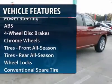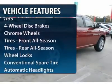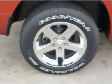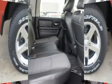Steering wheel audio controls, anti-lock braking system, stability control, traction control, air conditioning, power steering, adjustable steering wheel.